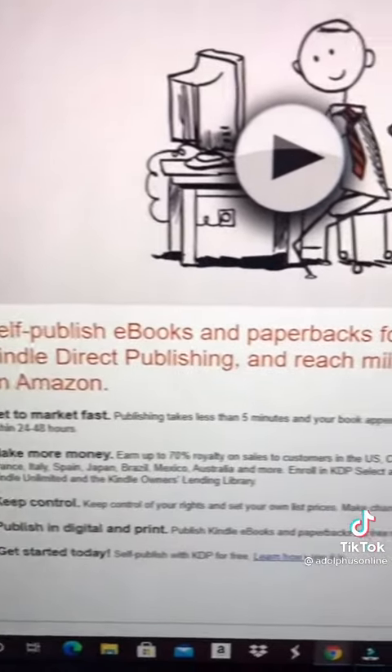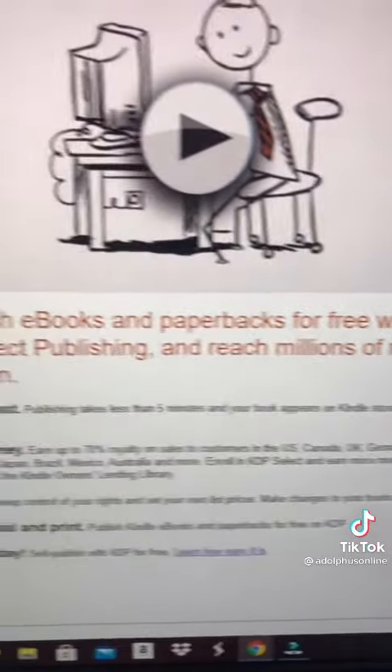Then you want to go to kdp.amazon.com and they're gonna walk you through the steps of publishing your first book.